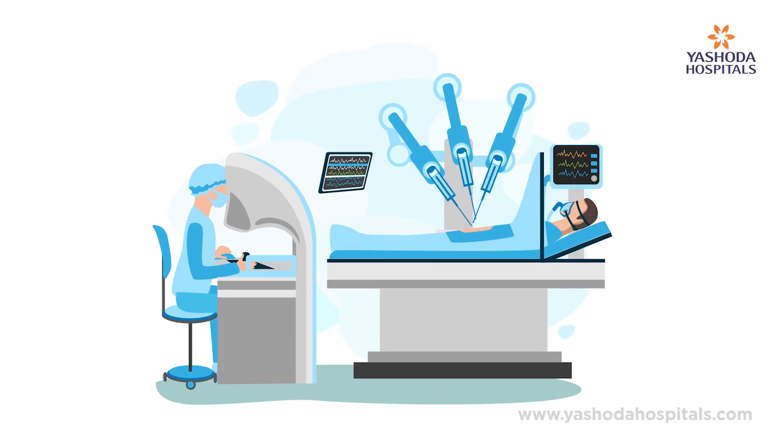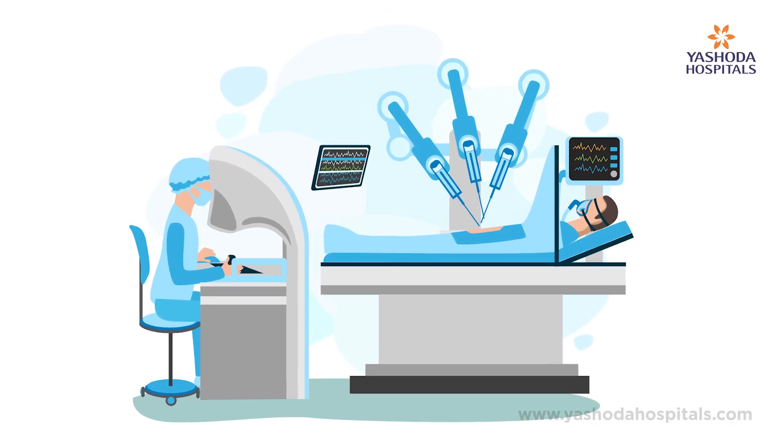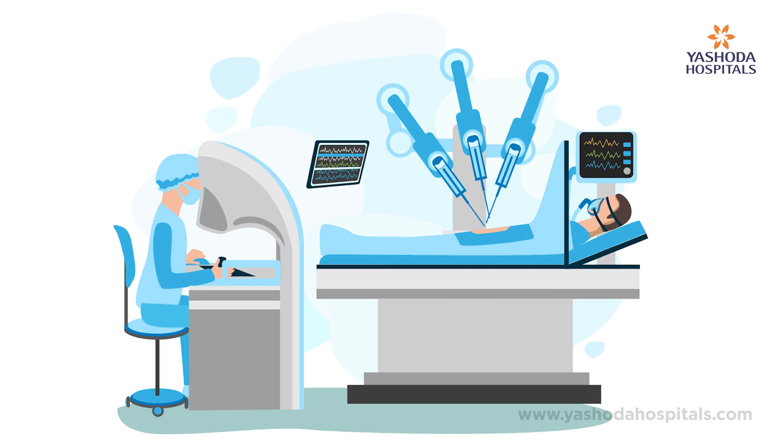The newer technologies today help us in decreasing all that pain, the morbidity, and also the recovery time after the kidney transplant. So what is robotic transplant? It is that we use a robot to prepare the blood vessels which connect the kidney and get its blood flow and the urine out. In that particular situation we have only a five centimeter cut just to put the kidney inside the abdomen and about four to five holes which allow us to manipulate the robotic arms and do the whole surgery.